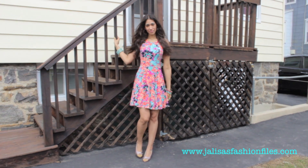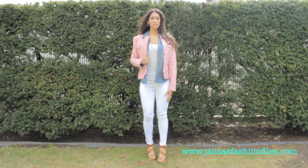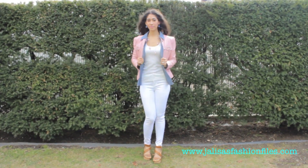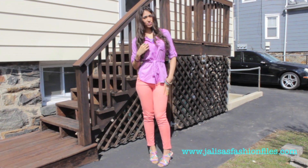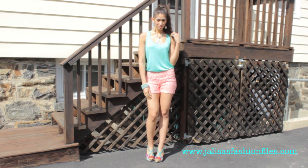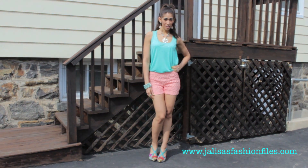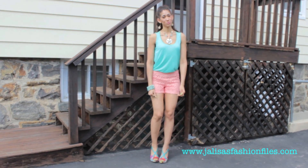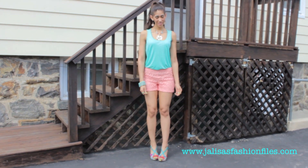So this concludes the video, ladies. As always, I hope that you found my tips and ideas helpful in creating outfits for the spring for your height and body shape — just have fun with it. Don't forget to check out my fashion blog JalisasFashionFiles.com for outfit ideas and outfit inspiration, and my Facebook page where I'm always posting ideas and tips for body shapes as well. Until next time, don't forget to stay beautiful, confident, and true to your beautiful selves.